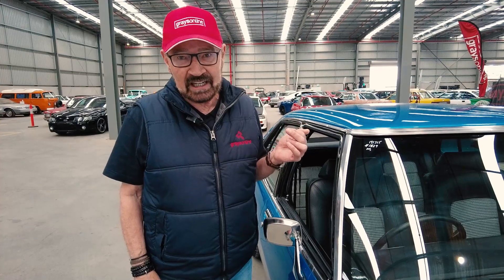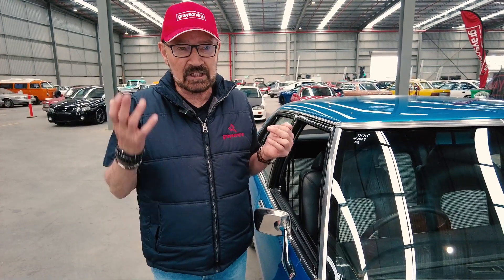This five-litre 308 HQ will be on Grays Classic Cars. It's coming soon — next week or the week after it will be online, so keep an eye on it.